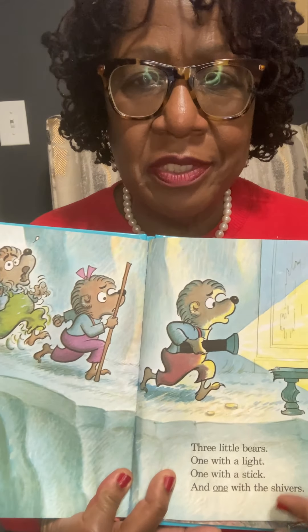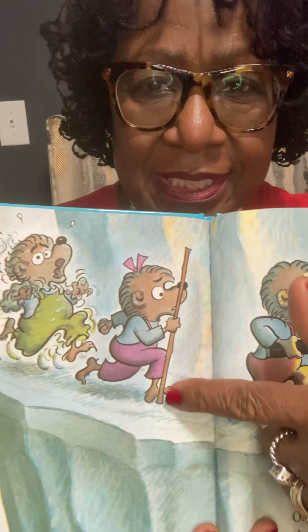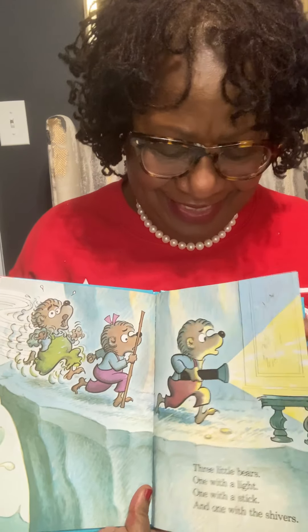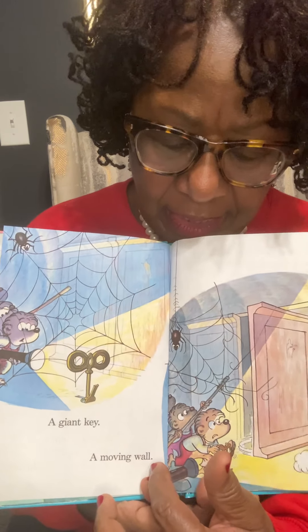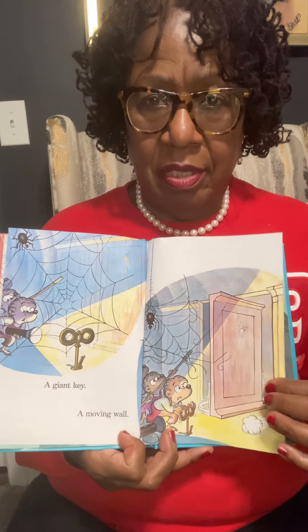Three little bears. One with a light, one with a stick, and one with the shivers. A giant key. A moving wall.